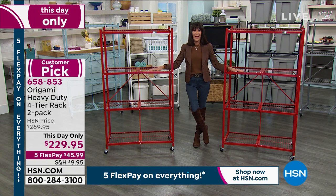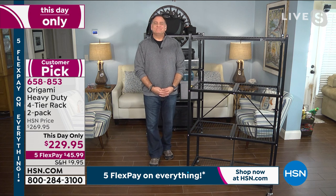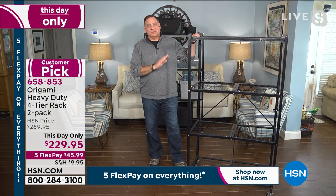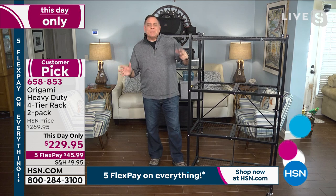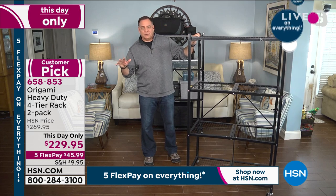We can't go any further without Mr. Lou Caputo. This is always the OG — the one that started it all. We've been selling this one for over a decade. This is one of those products that under-promises and over-delivers. When it's open, it's 12 linear feet of storage. When you close it, it goes down to four inches wide. Lou just bought another two-pack last week because this deal is so good.